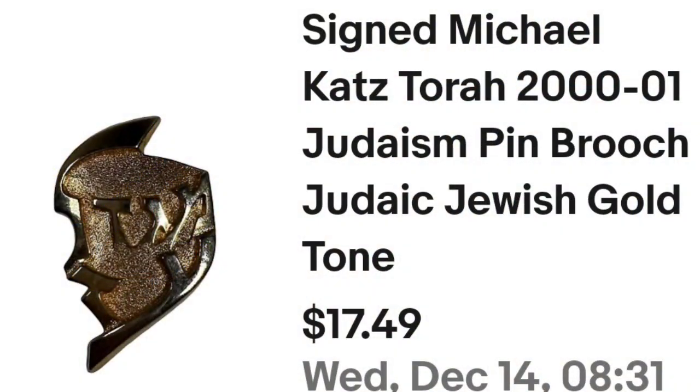Up next is a Michael Katz Torah pen. I actually bought five of these in a lot, paid about $5 each, and it took about six months to sell. This signed Michael Katz Torah 2000–2001 Judaism pen sold for $13. I only made about $5 on this one, but in that lot there were several that were worth quite a bit more. So this one was an okay profit — not great but I'll take it.